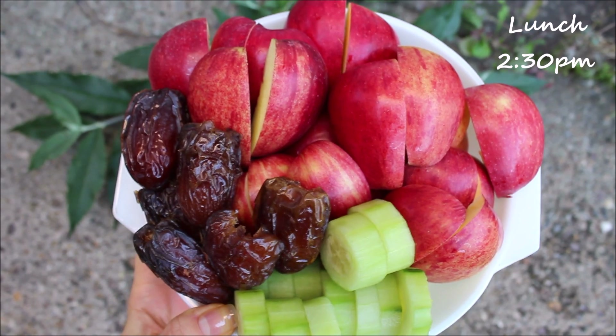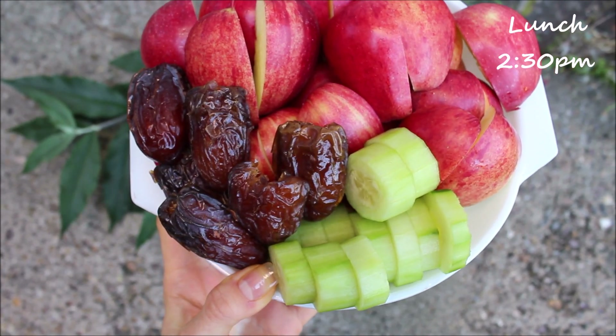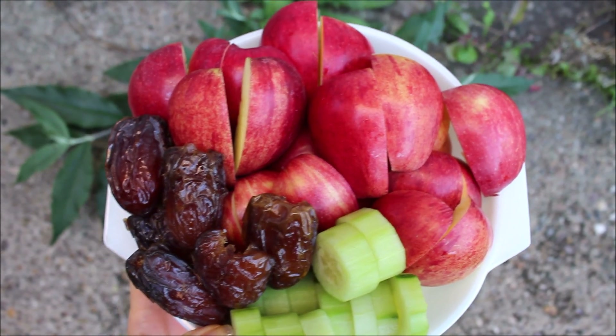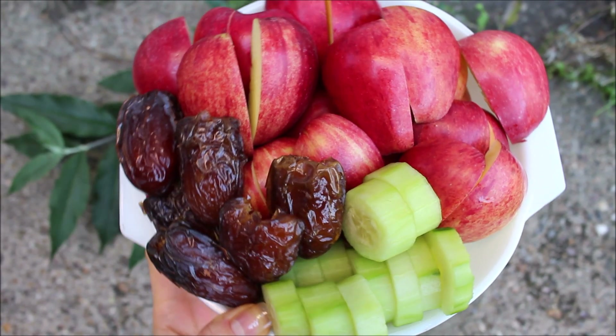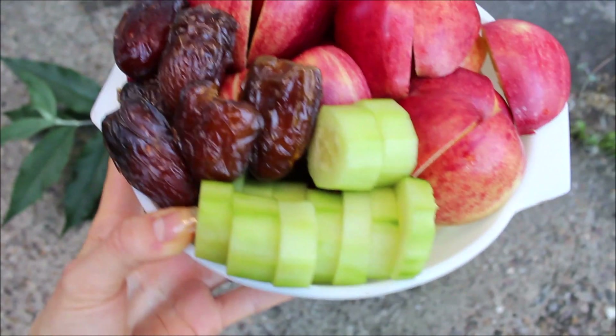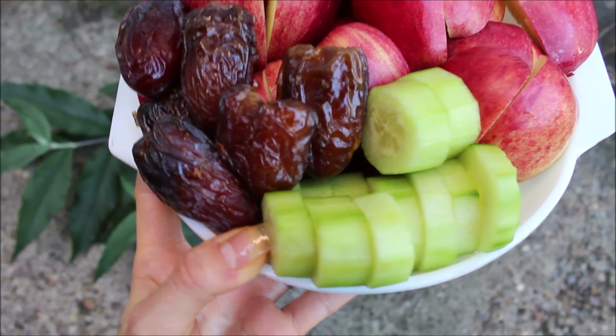So of course for lunch, I had something more calorically dense. I peeled and chopped half of a cucumber that needed to be eaten. I have 7 large red apples — organic ones from Spain, yummy — and 6 large medjool dates.